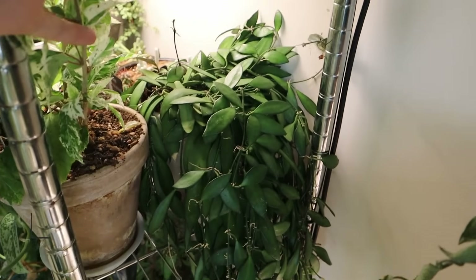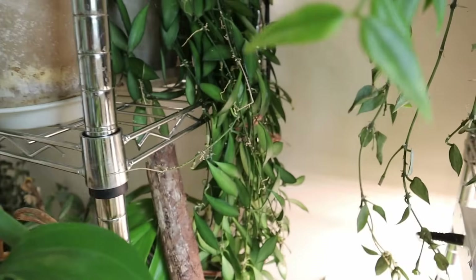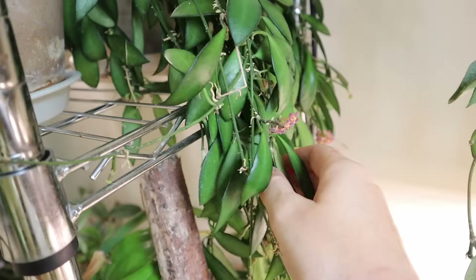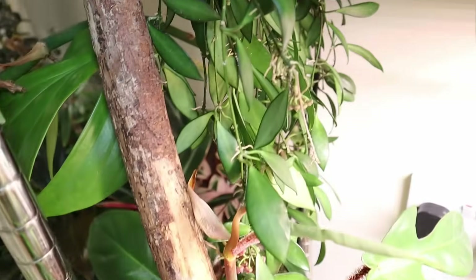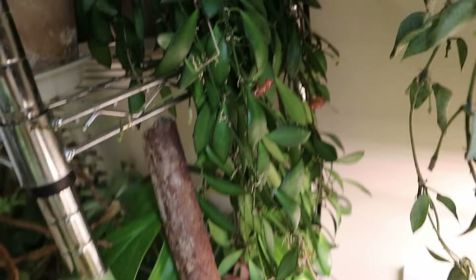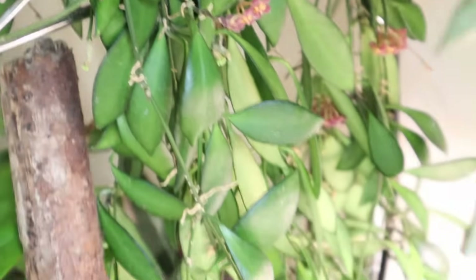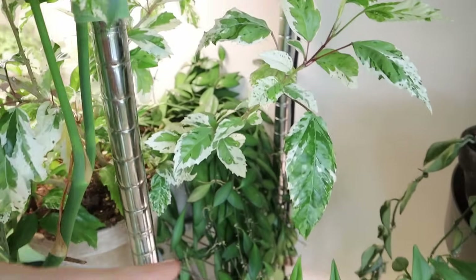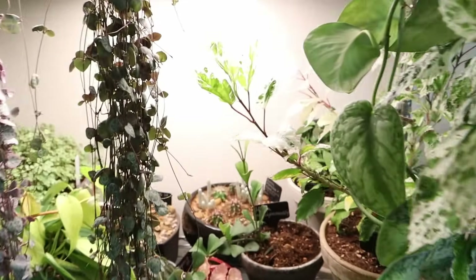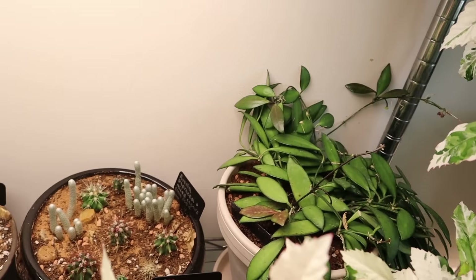Over here is my Hoya davidcummingii — and it's big, guys. It's a big old plant with a big old pot now. These are pink and yellow flowers — kind of dried, but it flowers nonstop, and I always get a big pile of dead flowers back here. I love the leaves; it grows really easily for me. This was the first Hoya ever to flower for me, so it holds a special place in my heart, and it continuously flowers nonstop all year round. I recently gave it a new pot and it is quite happy with that. Got some new sun-stressed leaves coming in there.